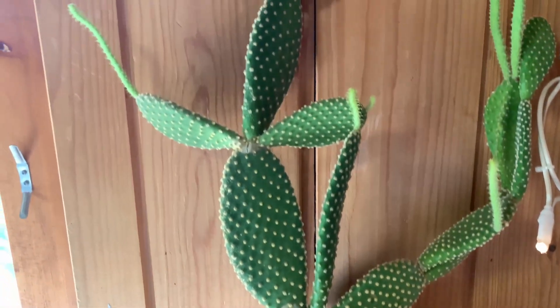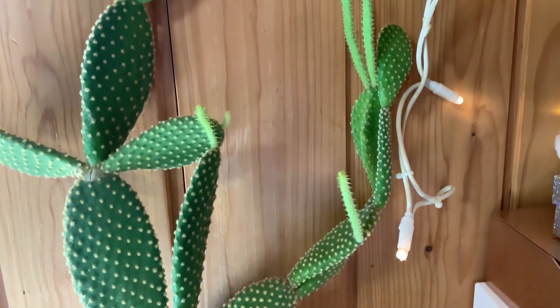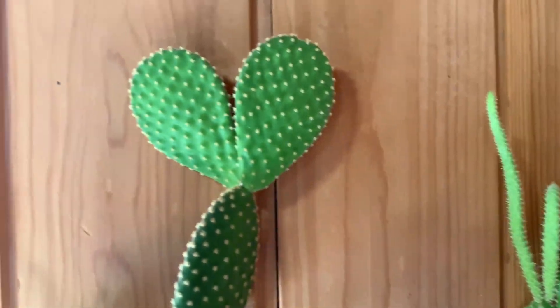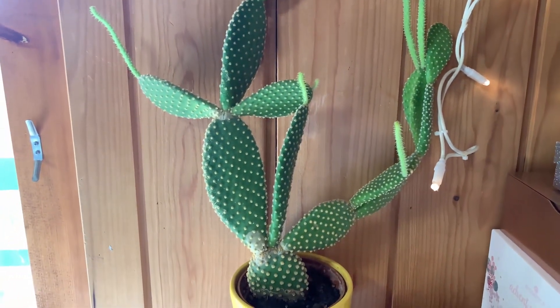I have another cactus but the problem is it cannot hold up its own weight. It's the Chernobyl bunny, as I like to call it — it keeps growing and getting new heads, and the main head cannot support them anymore. I'm not sure if I should pluck them off and put them in their own soil, or somehow build a contraption to hold it up. It's growing insanely and just cannot support its own weight, so I'll have to do some googling and research for that one.